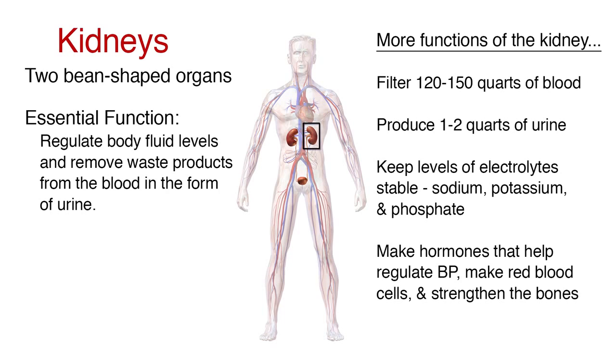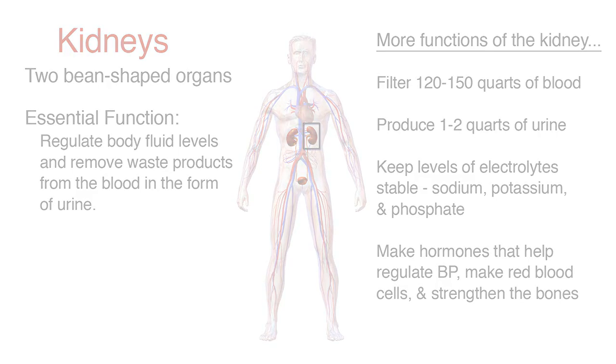The kidneys also keep levels of electrolytes stable, such as sodium, potassium, and phosphate. They make hormones that help regulate blood pressure, make red blood cells, and strengthen the bones.